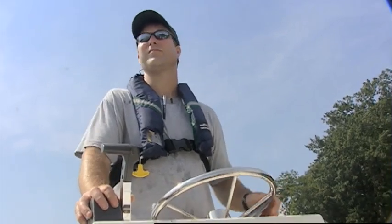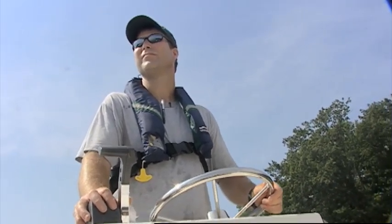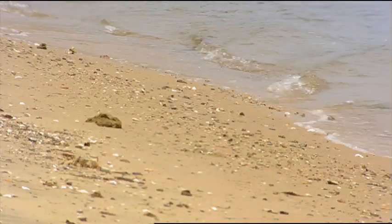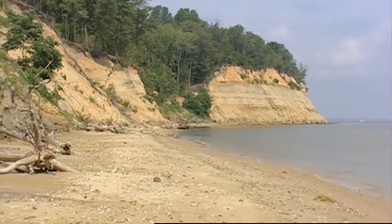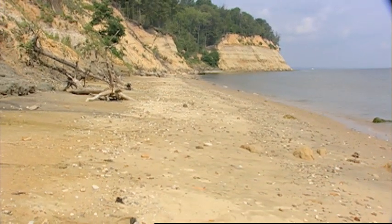Jim McCann, State Zoologist with the Department of Natural Resources, explains: It's important to maintain these cliff habitats and the natural processes — the natural original processes that occur here. Not only for the beetle, but they provide material that drifts down shore and provides beach habitat. They also create sandbars that reduce erosion rates in other shoreline areas. If you remove the natural erosional processes, these spectacular cliffs would be gone.